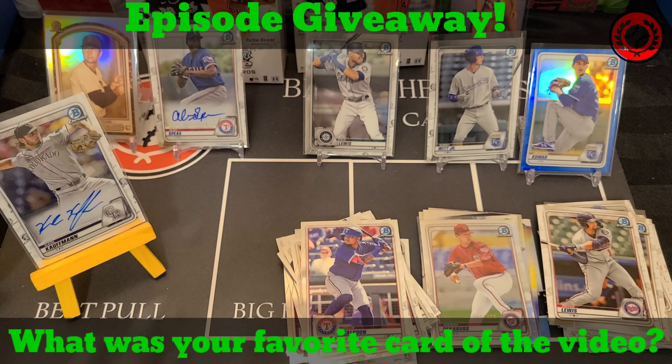I'll take off the Alvarez and we'll put Jackson Kowar on the board. Let's move the auto to the front and crack into our last pack. Cattell Marte, Sheldon Noisy, George Kirby — walks per nine. There's a Marco Luciano, and then the last card in this pack is going to be a Vidal Brujan.